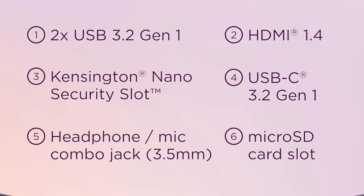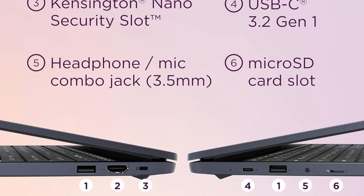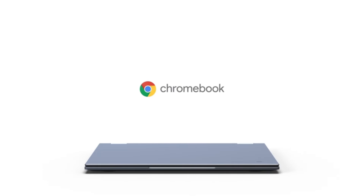The Lenovo IdeaPad 3i Chromebook is a powerful, versatile, and user-friendly device that offers a premium computing experience. Its combination of performance, storage, connectivity, and battery life makes it an ideal choice for anyone looking to enhance their digital life.